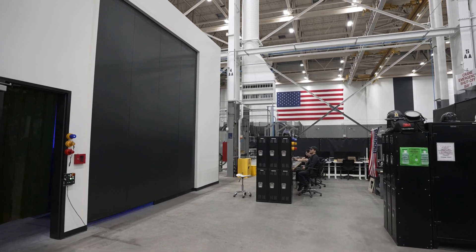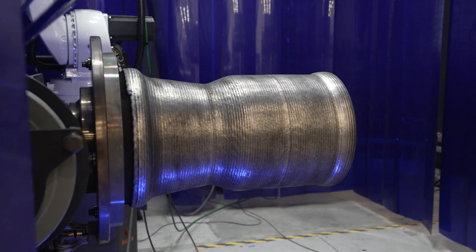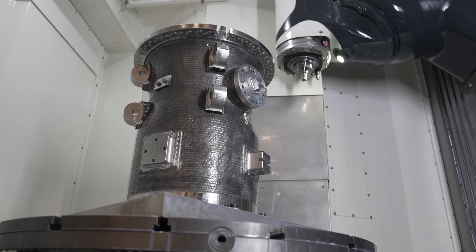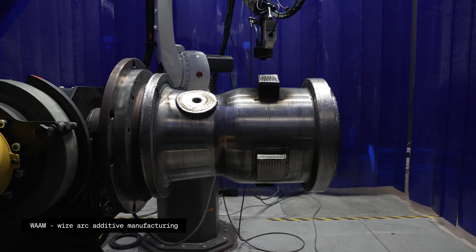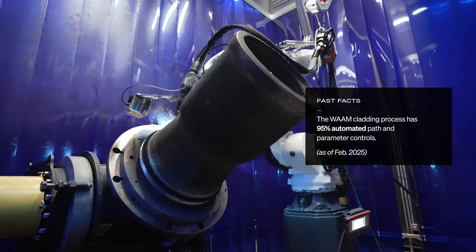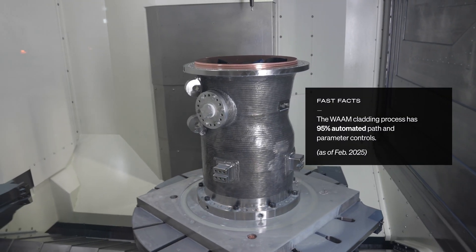We have gotten further in 3D printing because we invested in those domes, and we're using that 3D printing technology elsewhere. We're still using additive manufacturing on Terran R in areas where it really helps us — things that help us get to market faster and develop, build, and test faster. WHAM has been a big part of our engine program since the onset; we use WHAM to clad the outer jacket for pressure capabilities on the main combustion chamber.